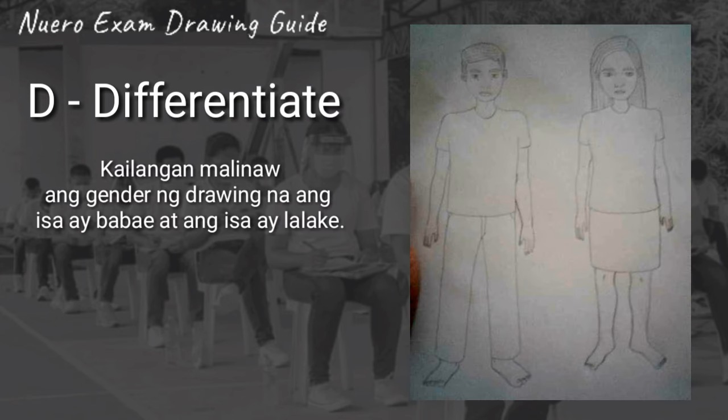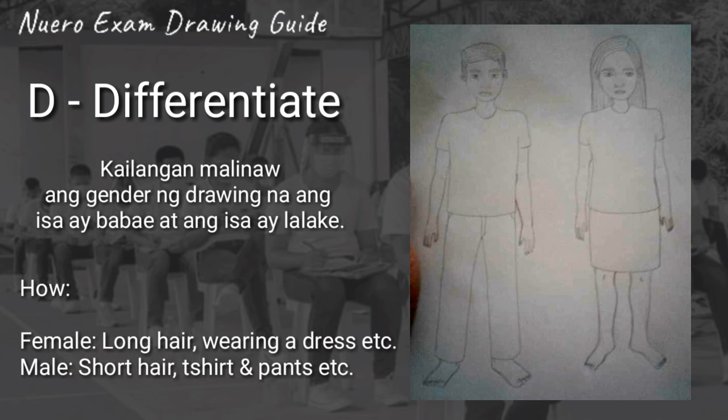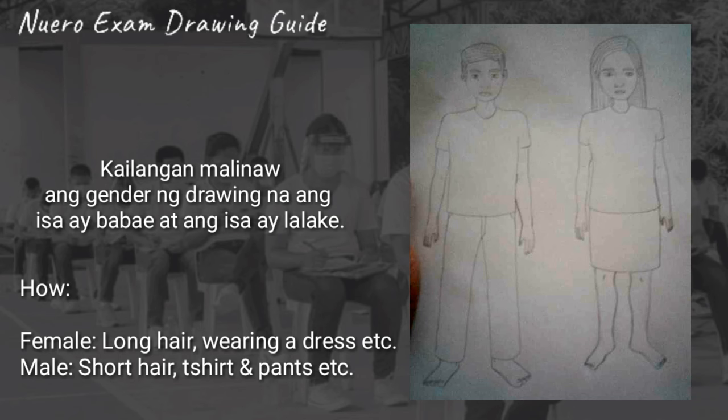D is for Different Shape. Kailangan malinaw ang gender ng drawing — ang isa ay babae at ang isa ay lalaki. Dapat ma-identify kung sino ang babae at ang lalaki. So, for female: long hair, wearing a dress; and for male: short hair, t-shirt, and pants, etc.